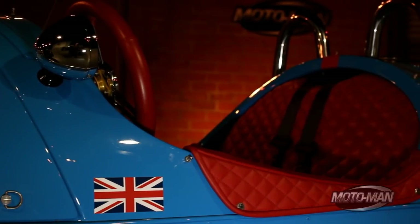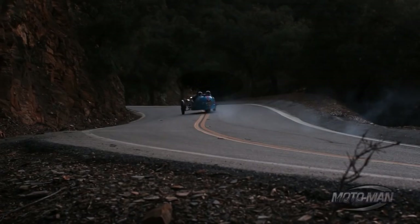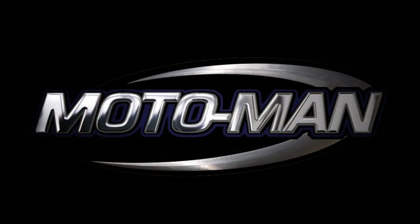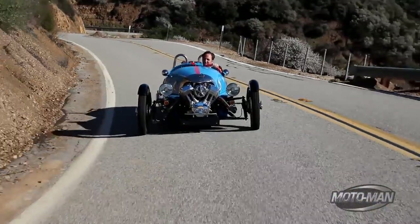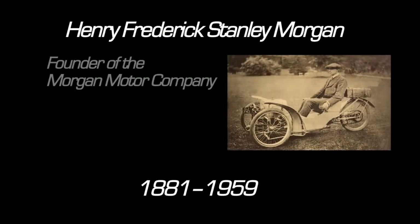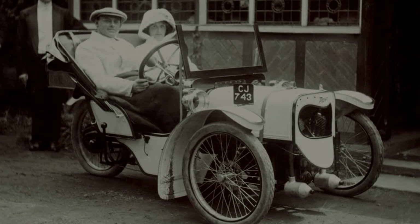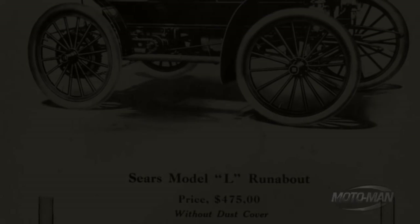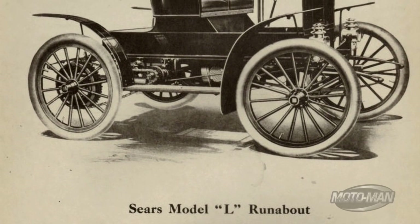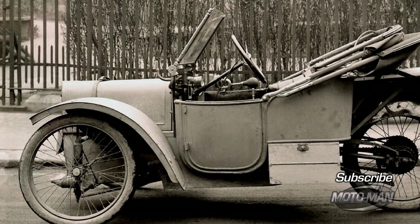Today we have the opportunity to sample what really started the company. What you're looking at right now is state-of-the-art technology circa 1912. This is the very vehicle that started Morgan back in 1909. It was Charles' grandfather, HFS Morgan, that built a three-wheeler that looked just like this. Basically he was getting around tax laws - there was a higher tax for four-wheeled horseless carriages than for motorcyclists.